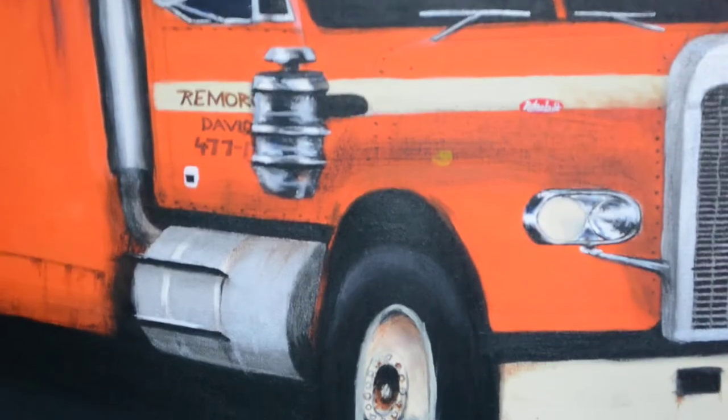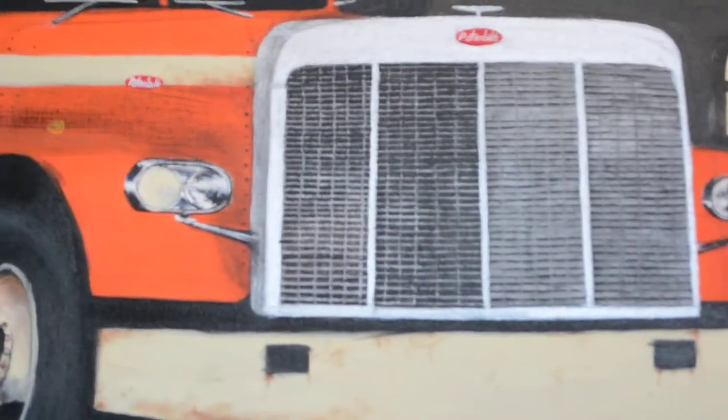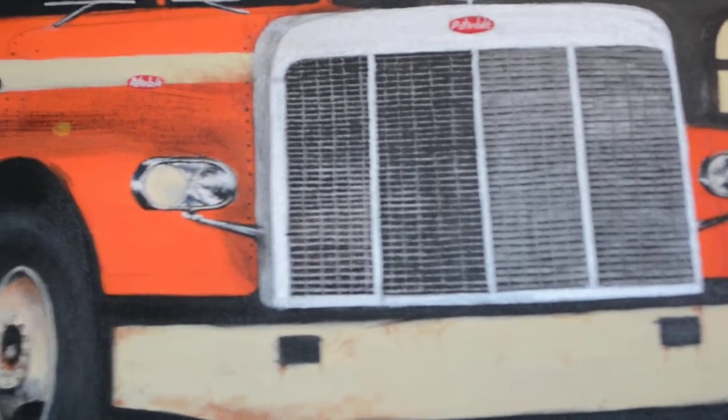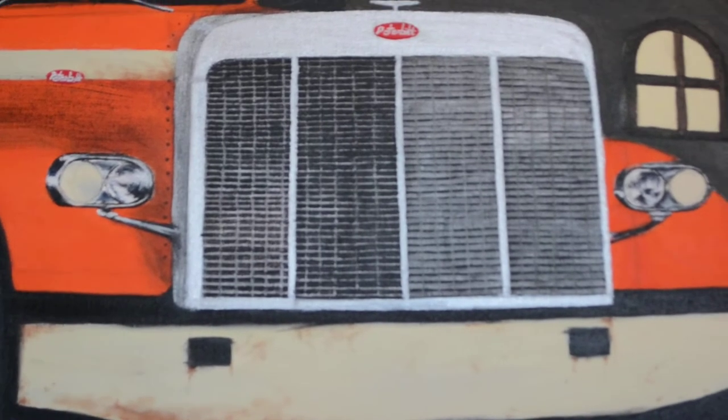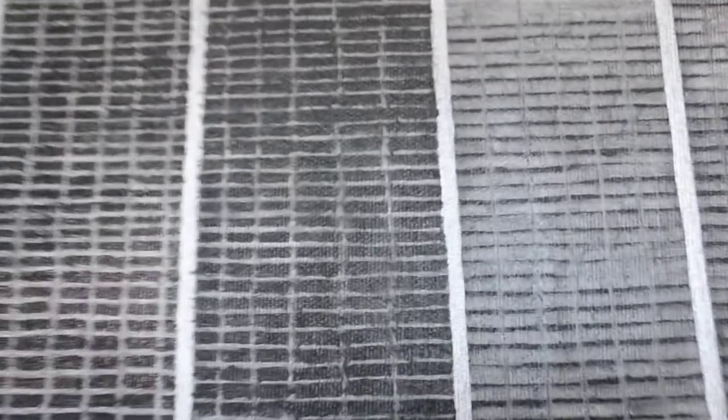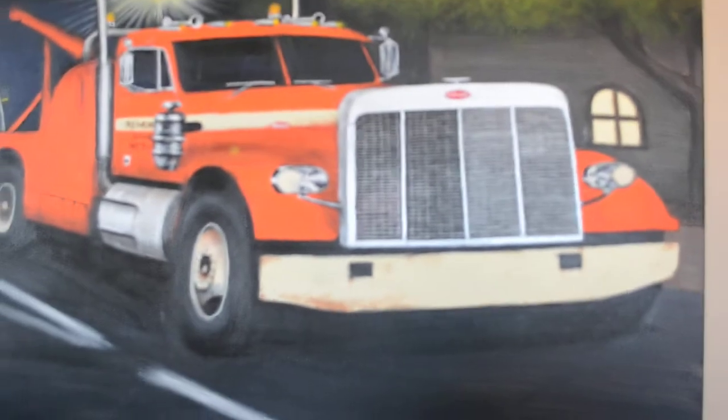I worked on the exhaust stacks and the grill. Oh my god, this grill — let me tell you, this grill has been the most challenging vehicle grill I've ever not just painted but even in all the drawings I've done. It's just so geometric and detailed. Just to do this one section right here took me over an hour, and that's not including the work already put in on that section alone.